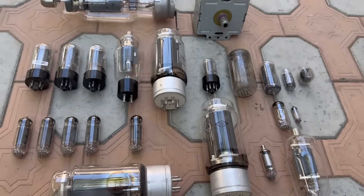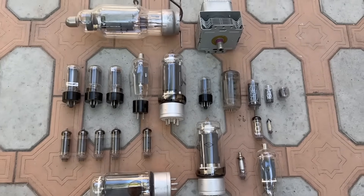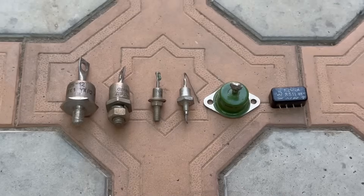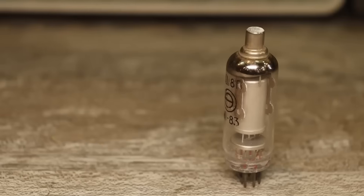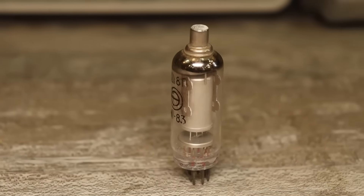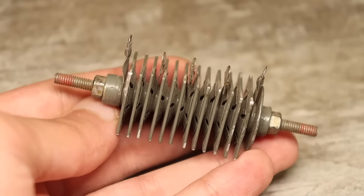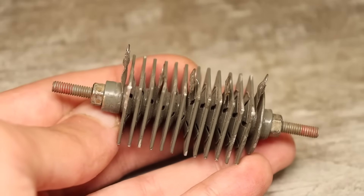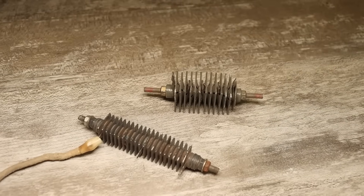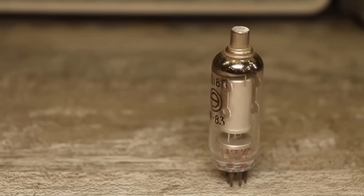In the first half of the last century, all electronics were based on vacuum tubes. These monstrous beauties were used everywhere, even for rectifying current — there were no diode rectifiers back then. In particular, Kenetron rectifiers were widely used. In the 1930s and 1940s, the first mass-produced semiconductor selenium rectifiers appeared. They had several advantages: no need for a heater, higher efficiency and lifespan, and they were less fragile compared to glass tubes.